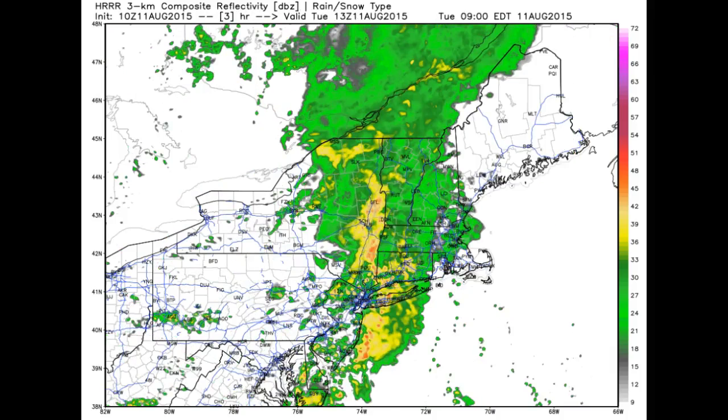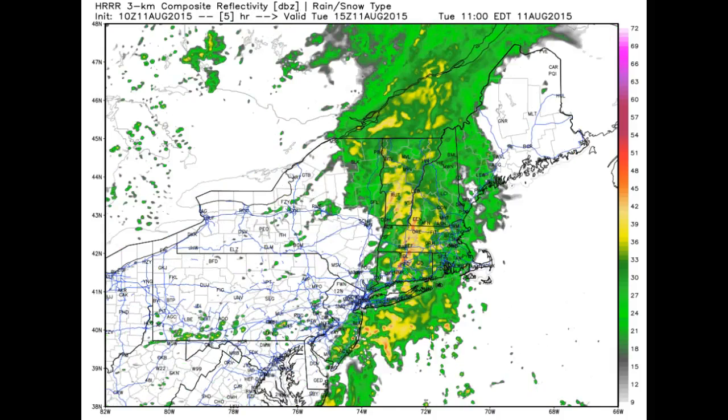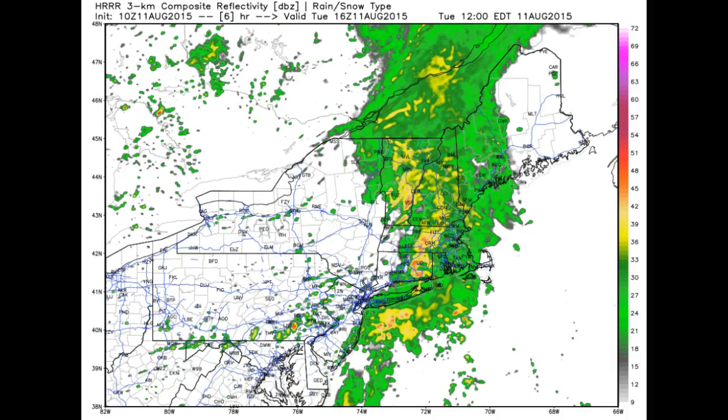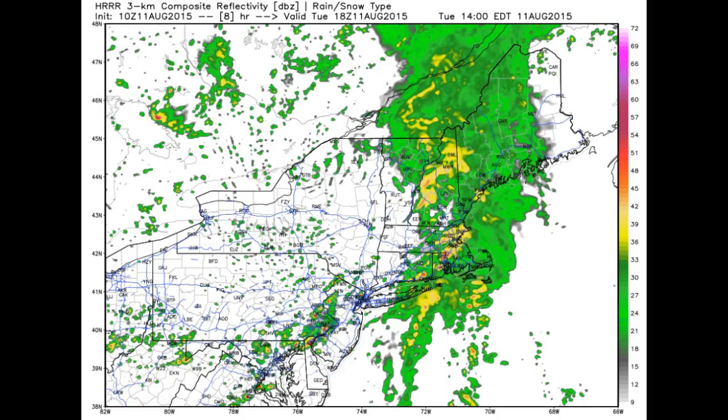Running the latest HRRR model, you can kind of get an idea here when that back edge begins to move in — roughly around 3 o'clock, starting to enter parts of southwestern Vermont by even as early as noon, 1 o'clock. And that's going to be pushing across mainly north central Vermont and then eventually the Northeast Kingdom.